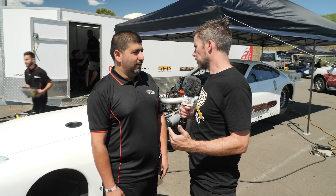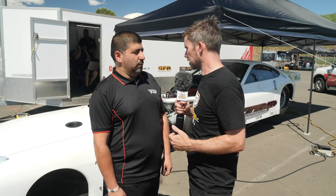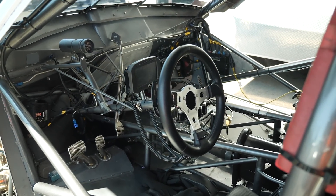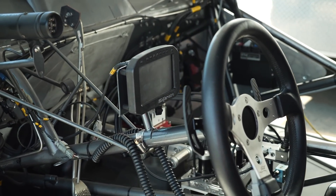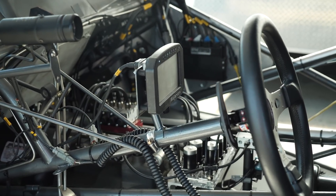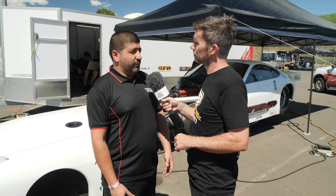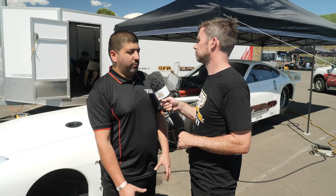We haven't talked about the electronics package — what have you got controlling the engine and your data analysis? Everything is controlled through an Emtron KV16, and we run two M&W CDI boxes — that's capacitive discharge ignition. For a driver display, it has the Emtron dash as well. And you're using the Emtron as a central logging hub for all your data? Yeah, it runs basically everything — just one unit that we plug into.